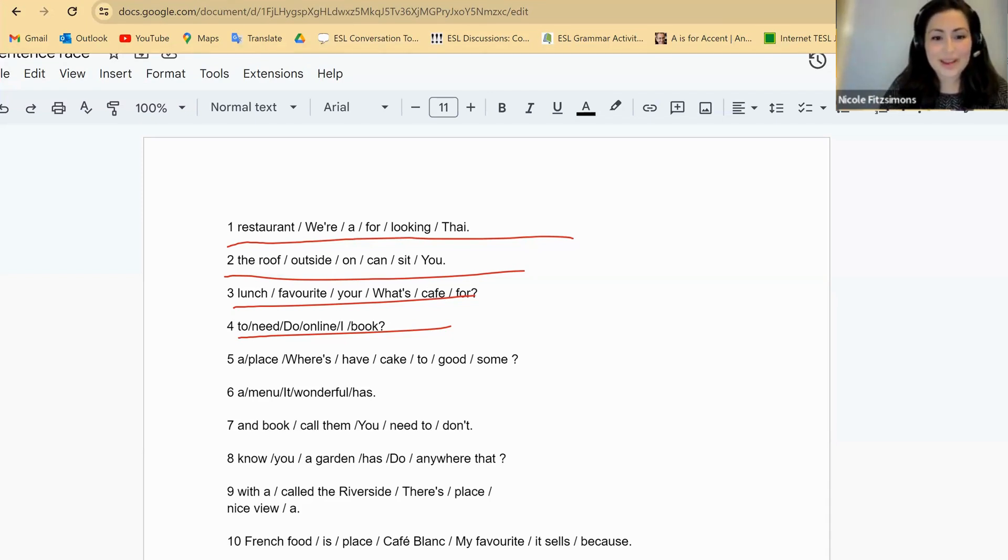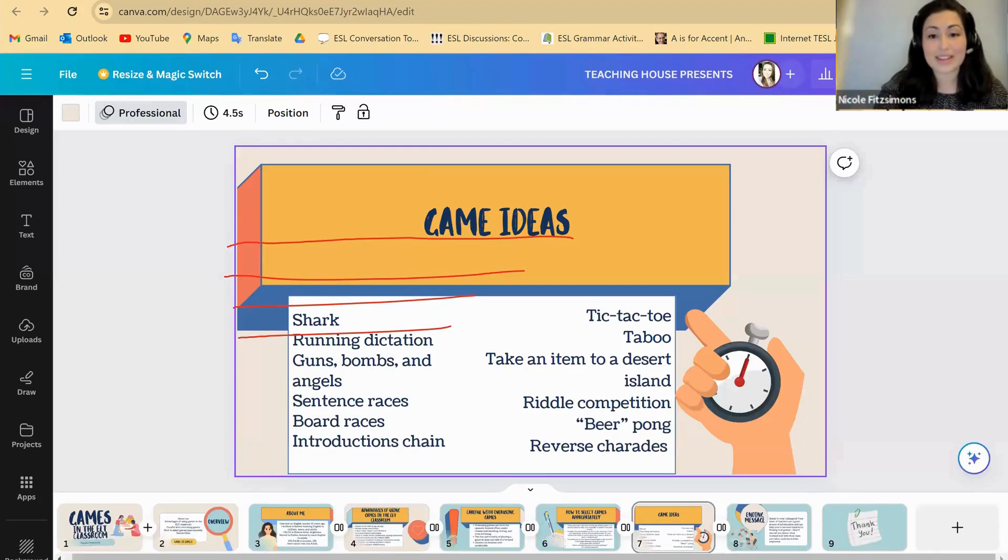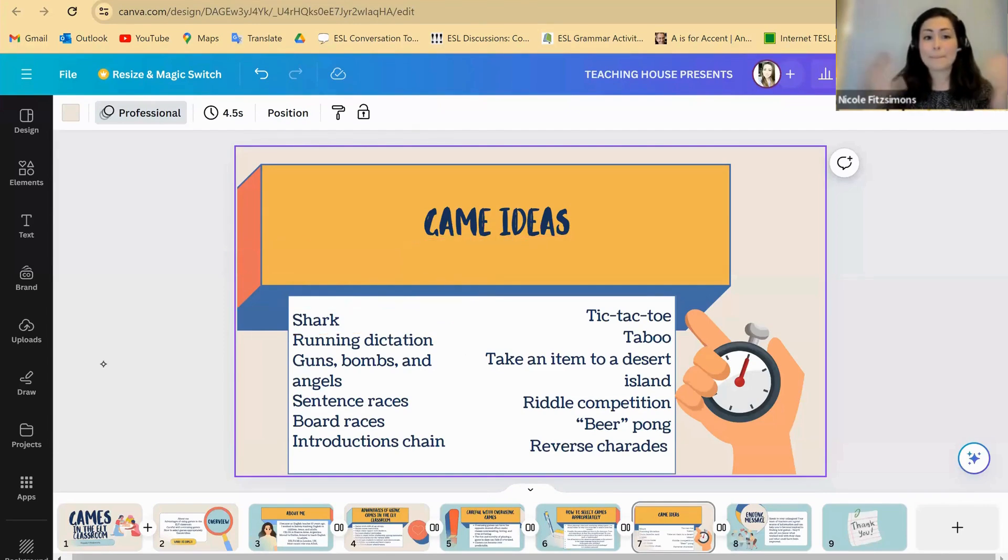Braces is a nice one to review vocabulary. Put students into two teams, get them to line up in front of the board, divide the board in two, give each team a marker, and say: 'In 60 seconds, write as many words related to animals.' The first person writes an animal, goes to the back of the line, passes the marker, and so on. Each team writes a vocabulary list based on your topic, and the goal is to beat the other team by writing more words. You can decide how strict to be with spelling — if they spell it wrong, maybe give half a point.